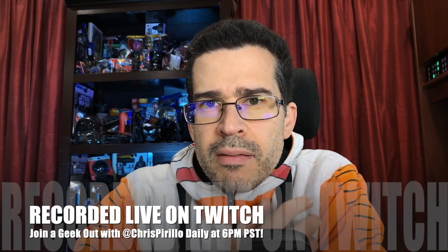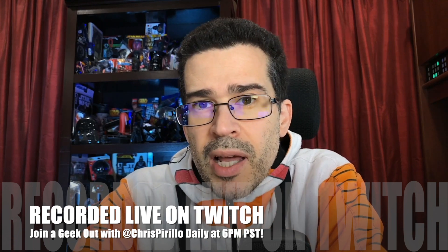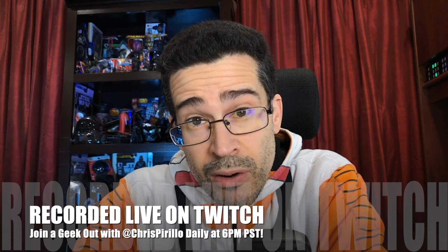The more I tweak my live streaming setup here on Twitch, or really anywhere I happen to live stream — which is every evening, 6 PM Pacific, on my Twitch account, which I've had for some time but I'm really using now — we're geeking out every day. Isn't that fun? I think it's fun.